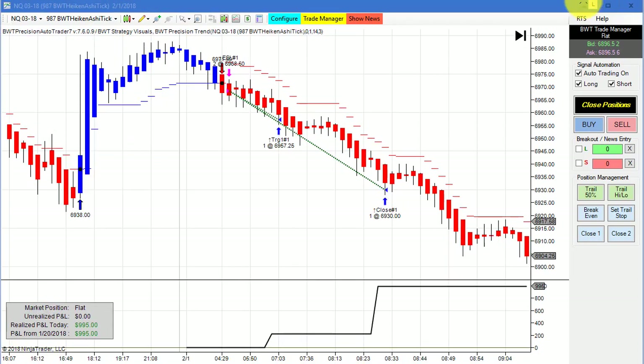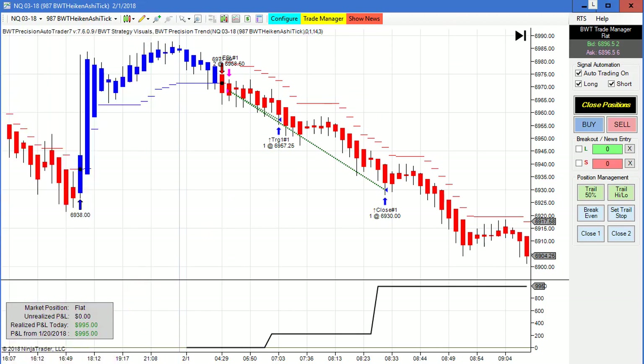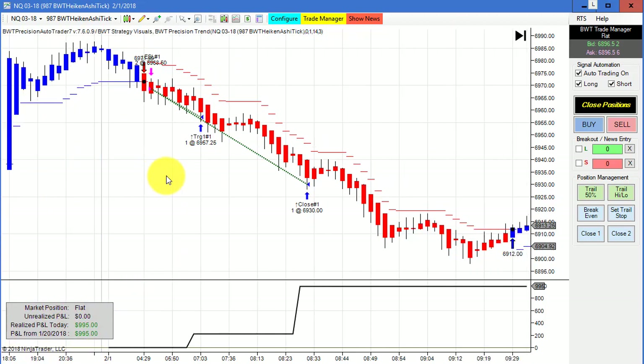Next up is the NASDAQ on a 987 tick Heikin-Ashi chart. This had a single short trade and hit our goal of $1,000, trading only two contracts. Indeed, there was quite a bit more to go on this move.